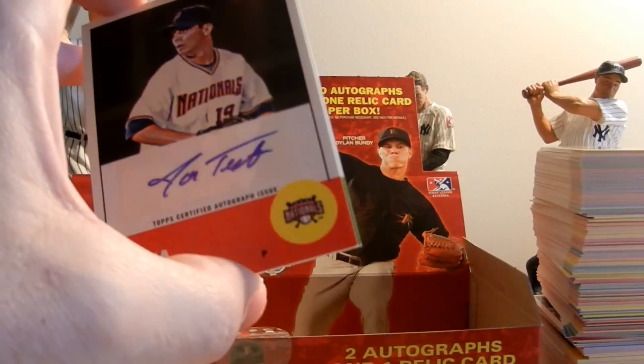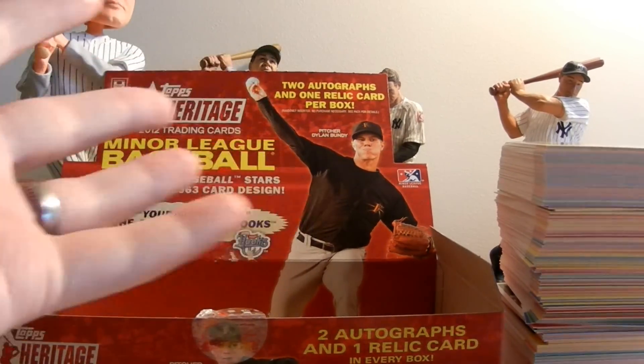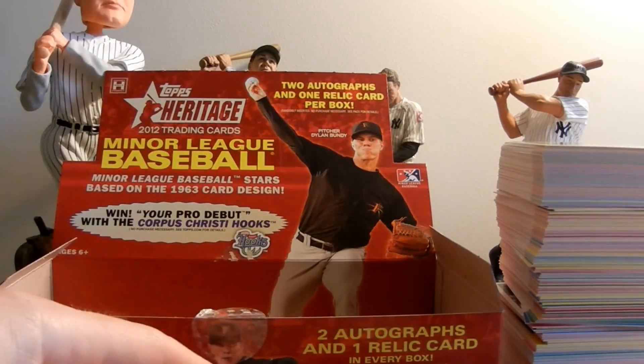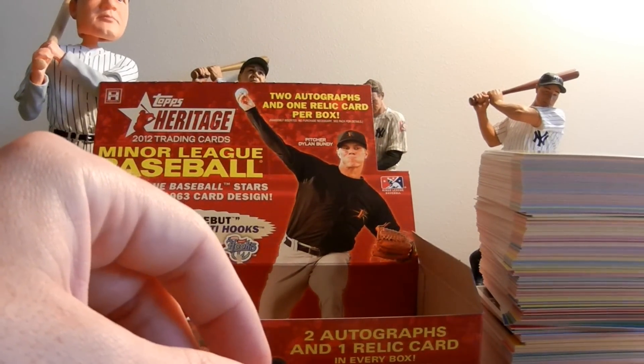So anyways, hope you enjoyed it, hope you learned a little bit. 2012 Topps Heritage Minor League. Check us out — our link to our eBay store is posted here on YouTube. Appreciate you guys tuning in, and check out our other videos. Bye.